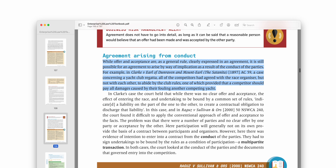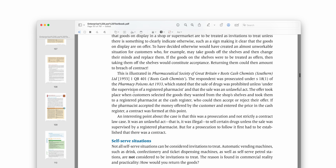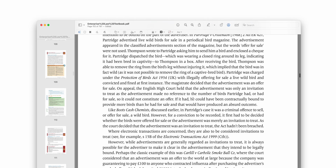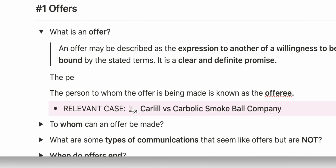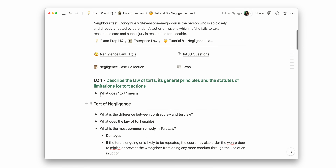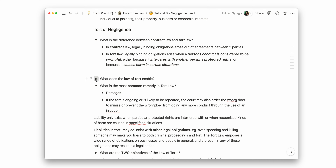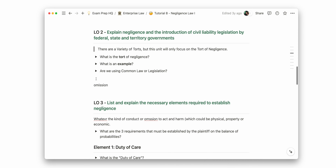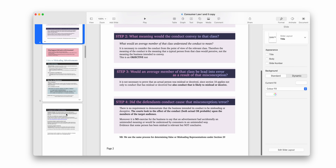I remember doing a subject in the first year of my business degree and being blown away by the sheer amount of content and legislation we had to get through on a weekly basis. I made a video on this in 2021 where I talked about how I found that typing out my notes was a far more efficient and appropriate method for dealing with that level of quantity and text. I found that using an app like Notion gave me the opportunity to systematically organize the content, which I eventually turned into aesthetic digital summaries using Keynote.